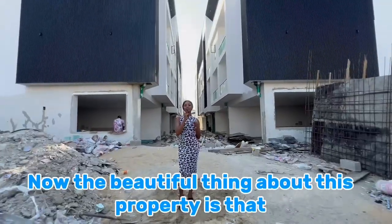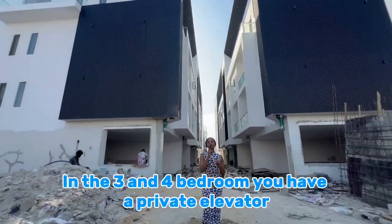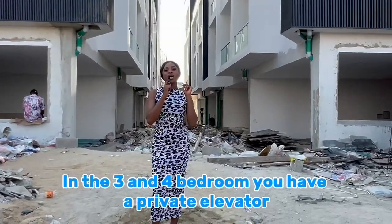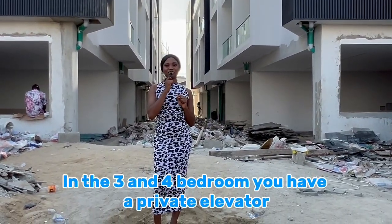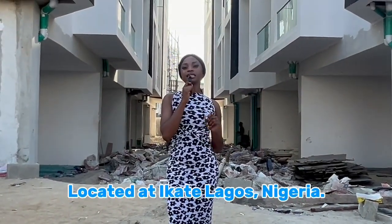The beautiful thing about this property is that in the three- and four-bedroom, you have a private elevator for your convenience and comfort, located at Ikoyi, Lagos, Nigeria.